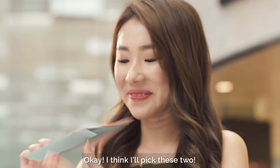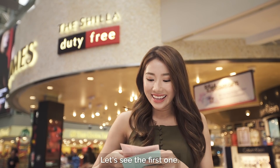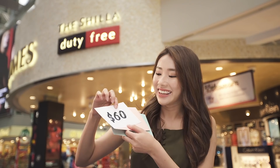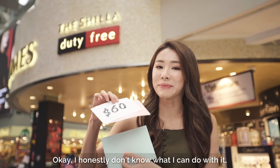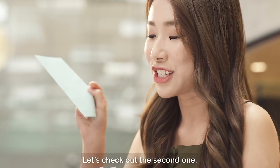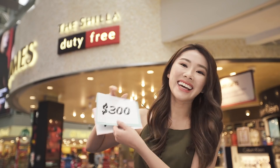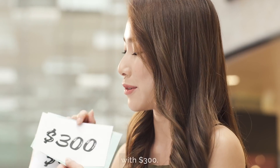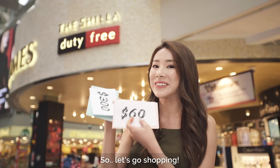Let's see which one I should pick. I think I'll pick this one. Let's see the first one — $60. I honestly don't know what I can do with it but let's see. Let's check out the second one — hopefully it's more. Yay, $300! I know I can definitely do much more with $300 so let's go shopping.